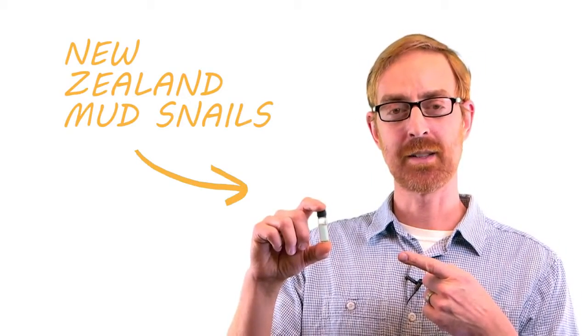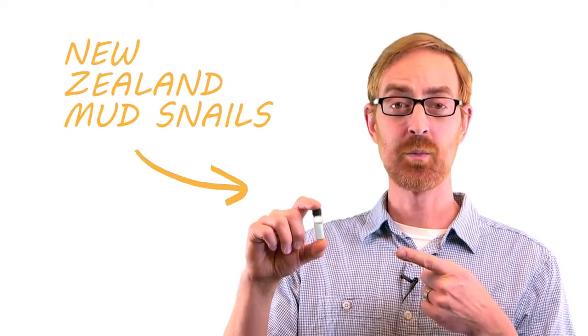Check it out — inside this vial are New Zealand mud snails, an invasive species. Let's learn more. Start the clock.